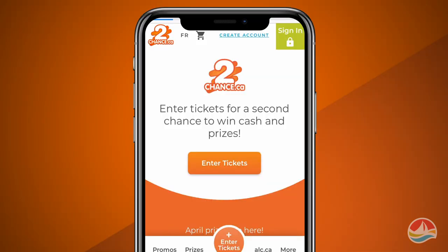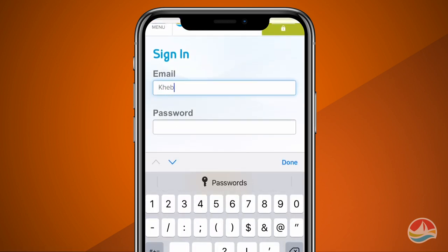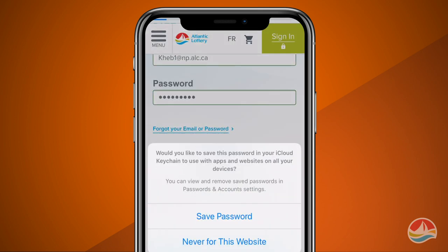You've bought and played your favorite Atlantic Lottery ticket. Now it's time to enter it into 2Chance for even more chances to win. Sign in with your ALC.ca player account email and password, or create a new account.